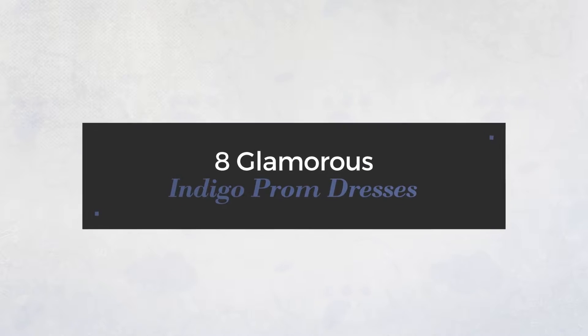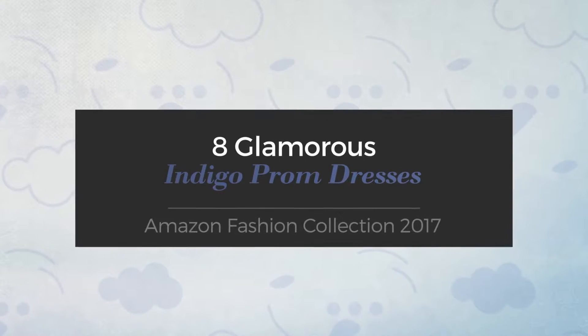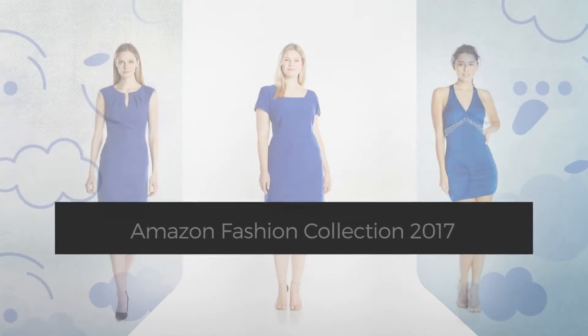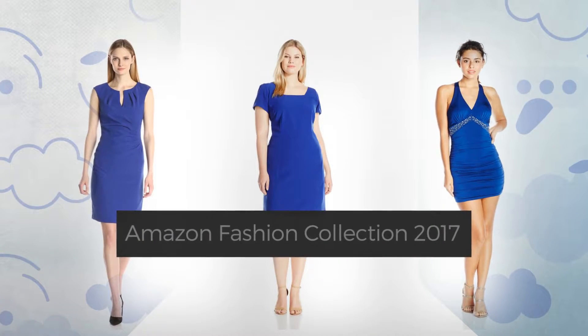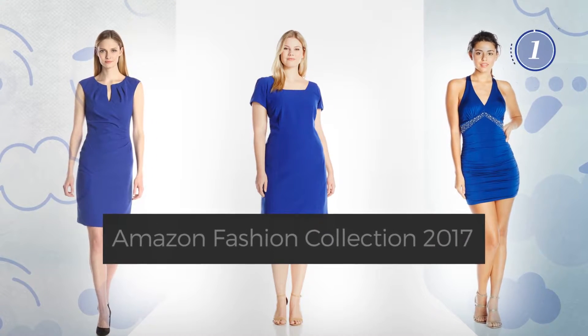8 Glamorous Indigo Prom Dresses, hand-picked from over 3,000 fashion designers' catalogues. At any time, click the circle and get the details about your favorite dress.